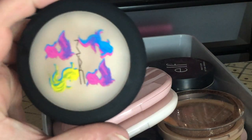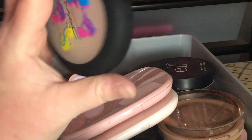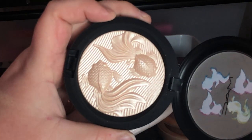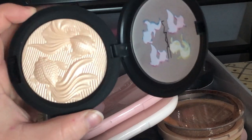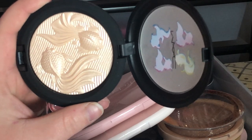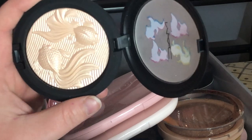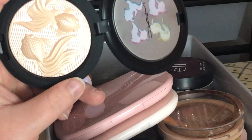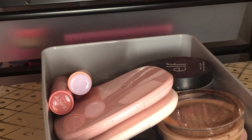Next I have this MAC Double Gleam Extra Dimension Skin Finish — I just got this this year. It's the Lunar New Year highlighter and it's absolutely gorgeous with a kawaii fish design. It kind of represents the Gemini symbol to me and I'm a Gemini, so I had to get it. I don't even want to use it because I don't want to ruin the beautiful fish design, but I'm keeping it.